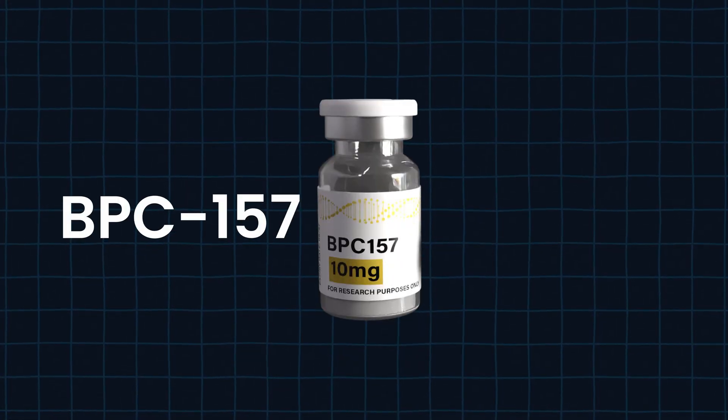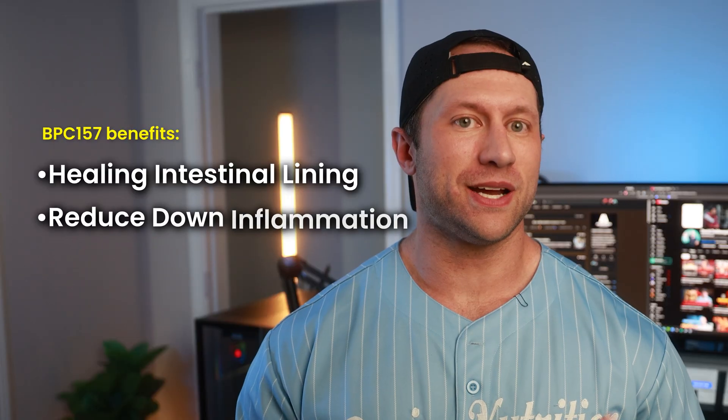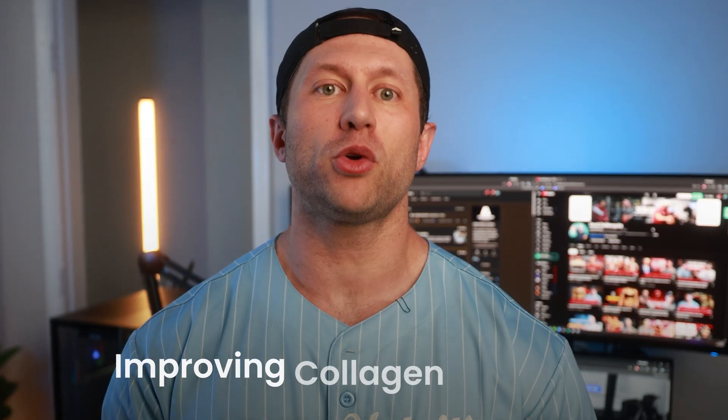First is BPC-157, which stands for Body Protective Compound. This is a naturally occurring peptide produced in the gastrointestinal tract. Once you take it orally or inject it, it works systemically beyond just the intestines. One key effect in the intestines is healing the intestinal lining, and it also helps reduce inflammation. BPC-157's major mechanism is improving collagen synthesis, which has some really practical applications we'll get into.